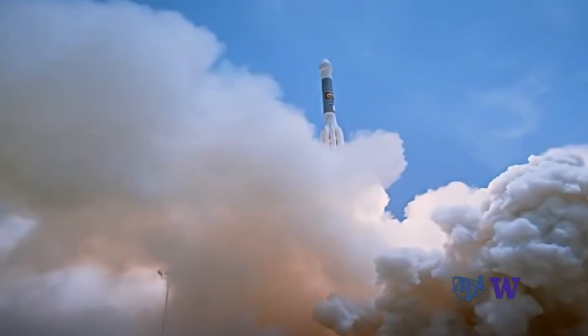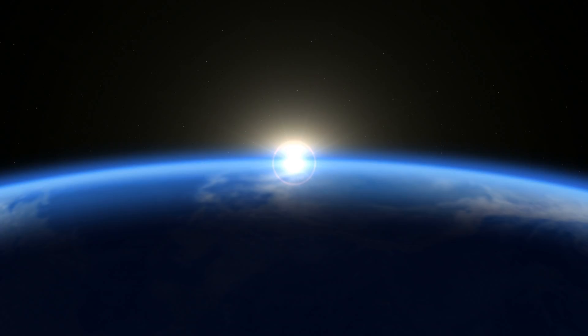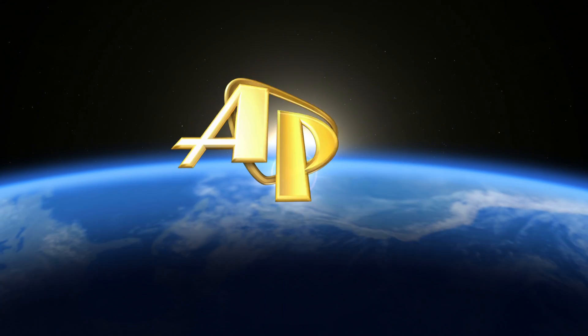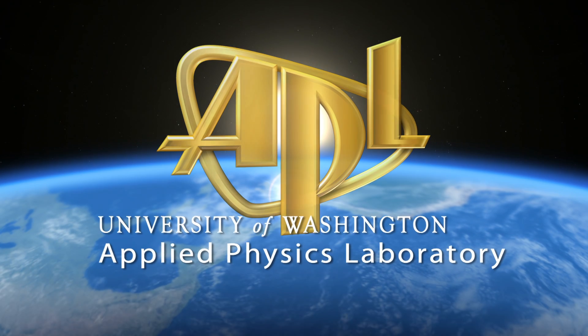I am very excited about the possibility of actually seeing the launch myself, and in fact I hope to take my entire family. Science at work for you. This is APL, the Applied Physics Laboratory at the University of Washington in Seattle.